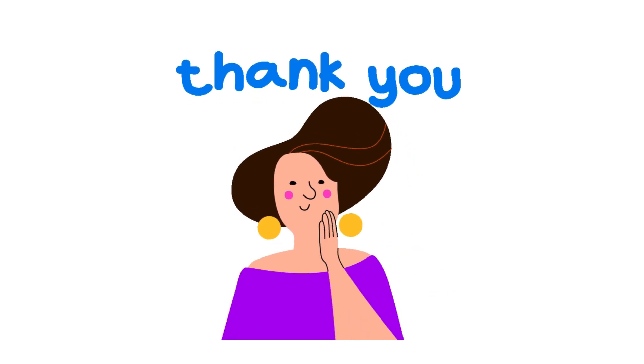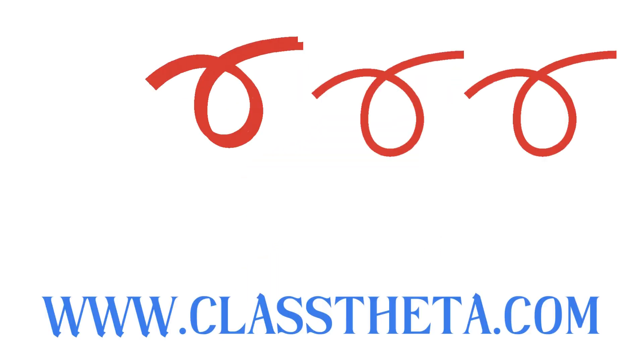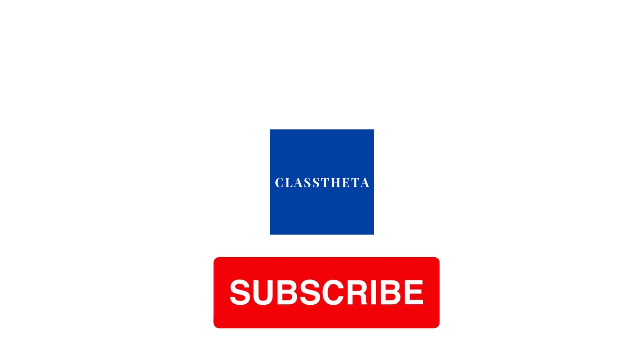If you have any questions, just leave a comment and I will be answering you as soon as I can. Thank you very much for watching the video. Please don't forget to like, share, and subscribe to our channel. Until next question, bye bye.